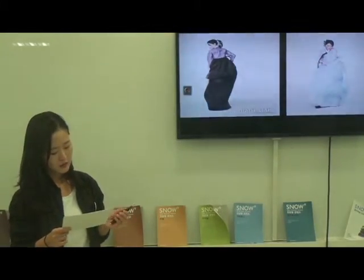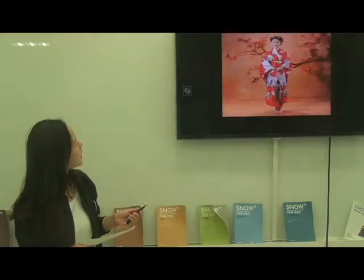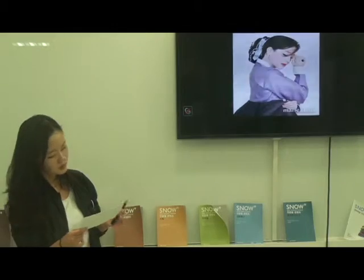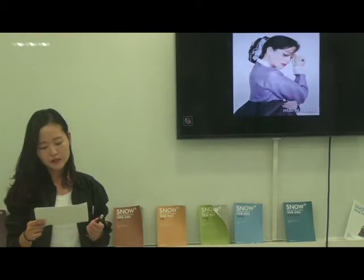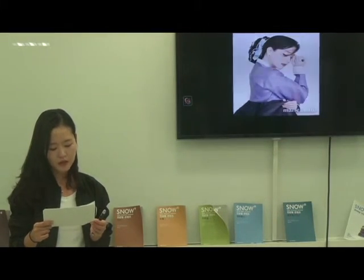Second, Japanese wear kimono exposing their legs and back. Hanbok, by contrast, consists of Jeogori and Dongjeong surrounding our neck. And third, kimono is called straight-lined clothes because its long fabric makes a straight line with folds.